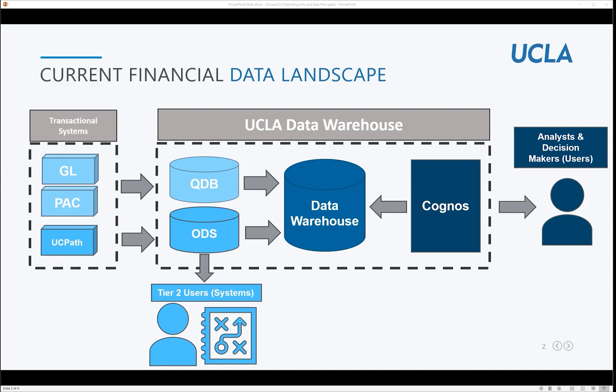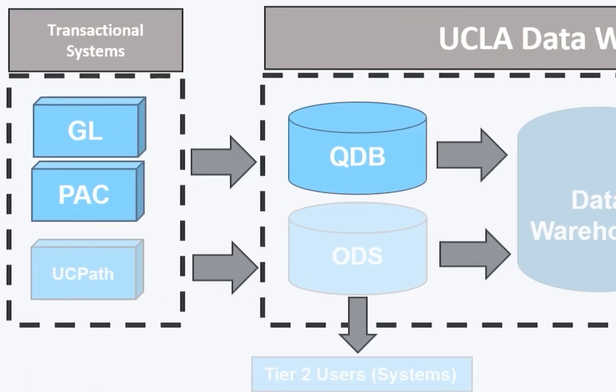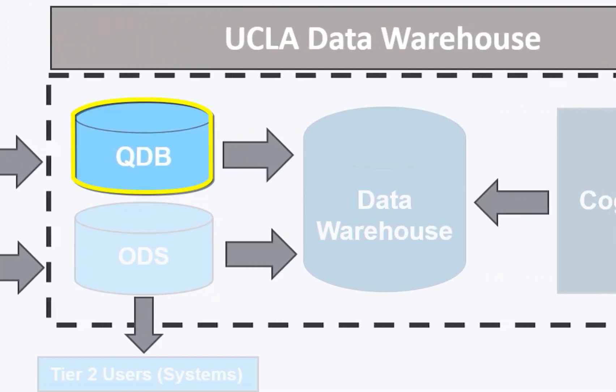In our current architecture for financial data, the UCLA Data Warehouse stores datasets in multiple databases to support campus-wide needs. At a high level, we source the transactional source systems through a nightly batch process to feed the data into QDB. QDB is our first-generation data warehouse built originally in the late 90s to address the data needs from campus querying financial information and to not burden these inquiries against the mainframe.